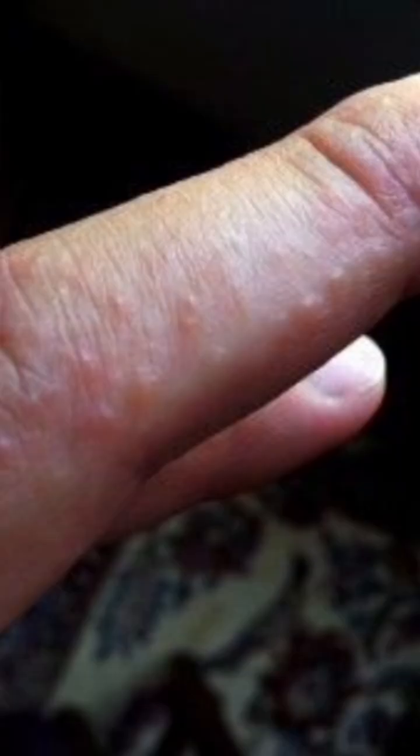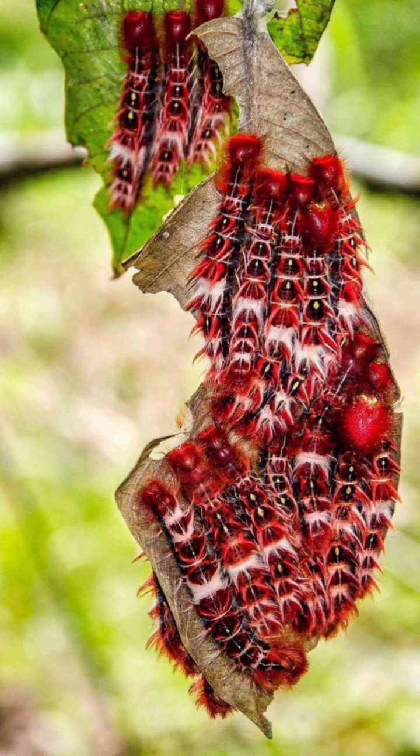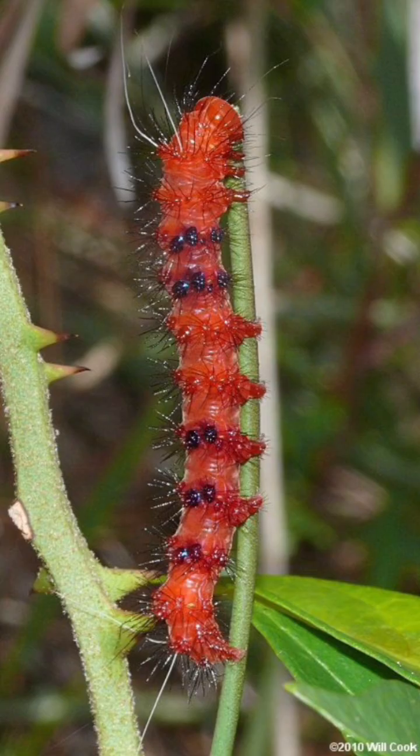These guys love hanging out in groups and munching on leaves. You'll find them mostly in North and Central America, chilling in forests and gardens.